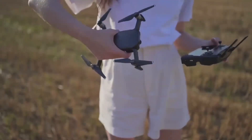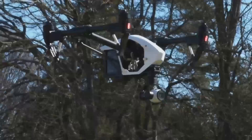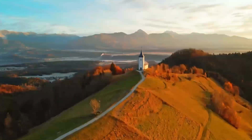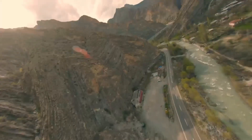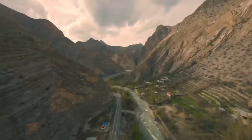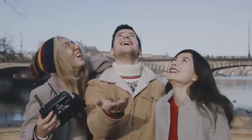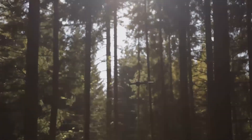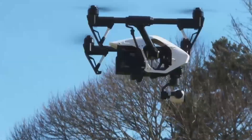Don't let that discourage you from considering this drone. The Mini 5 Pro offers an excellent balance of price and performance, making it a solid choice for anyone who wants to get into drone photography or video without investing in a super high-end model. If you're just getting started with drones, this could be the perfect entry point into the world of aerial videography — it's easy to fly, packed with useful features, and won't break your budget. Plus, with DJI's reputation for quality and reliability, you're getting a product you can trust.